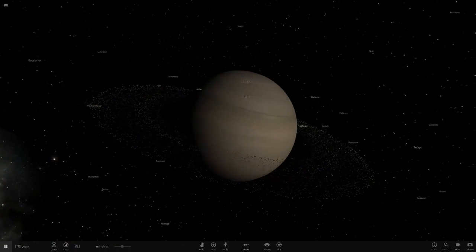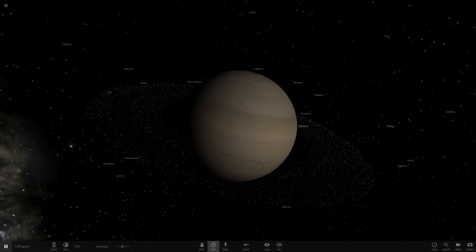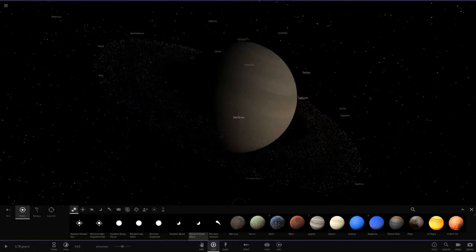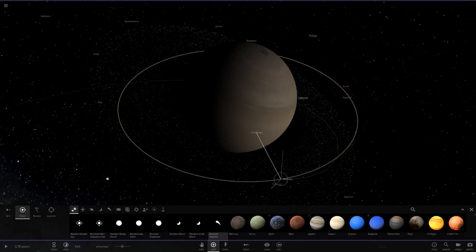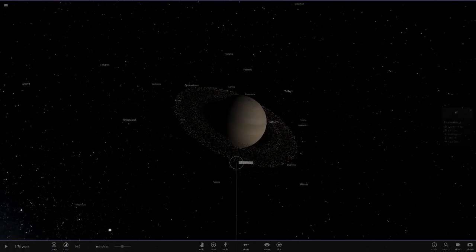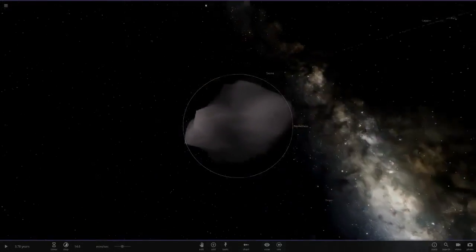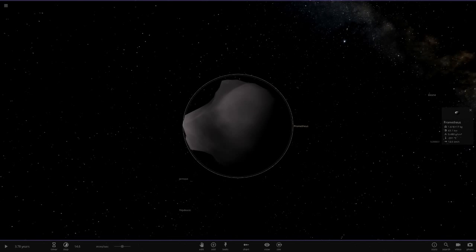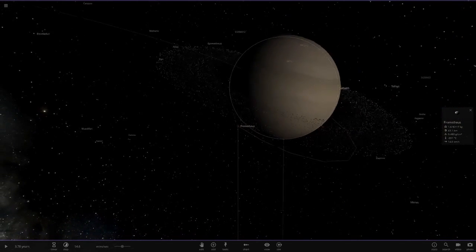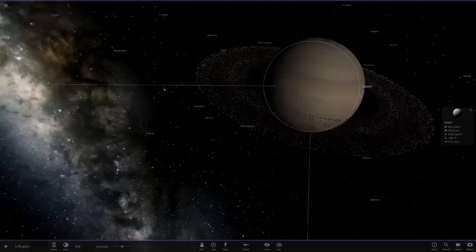What I want to do a video on today is something I recently found out about — they have discovered a weird object in the rings of Saturn. It's a tiny little object, about five kilometers, so a very small asteroid-sort of object. I believe it was a British astronomer who was trying to get a picture of Prometheus but caught something else in the rings instead. So we're going to add a bit more rings to Saturn so we can see a little bit more.